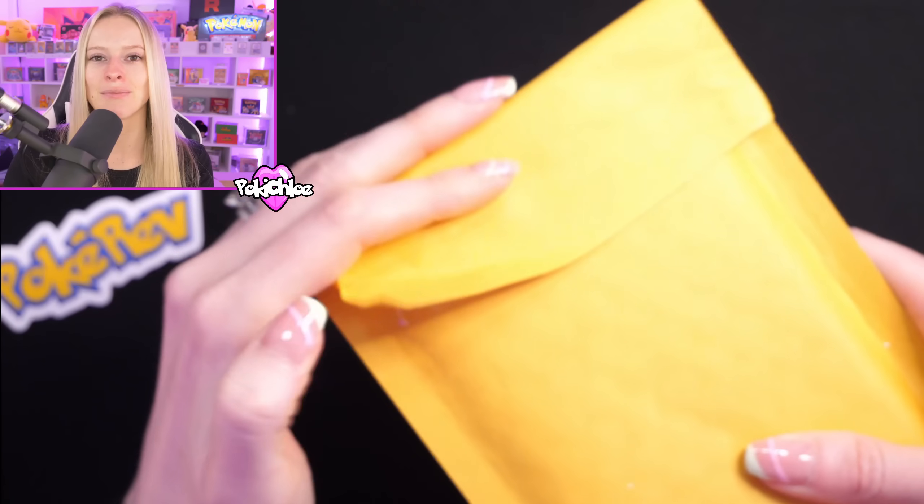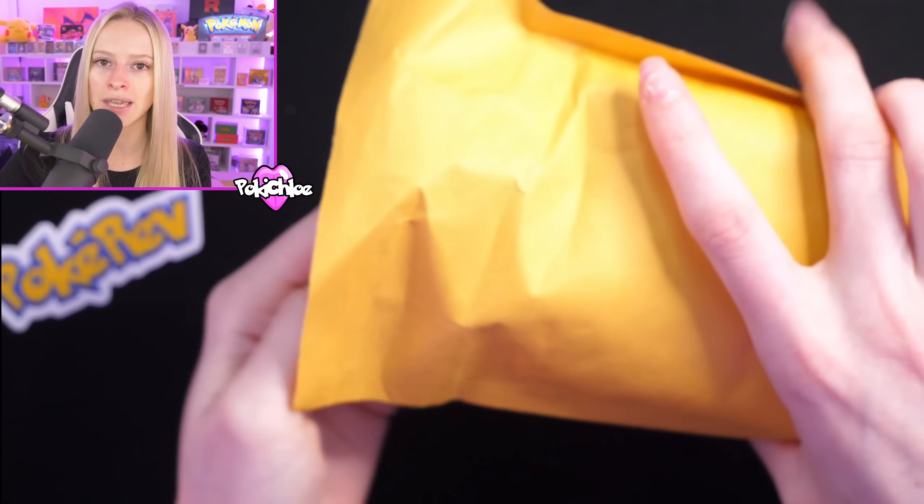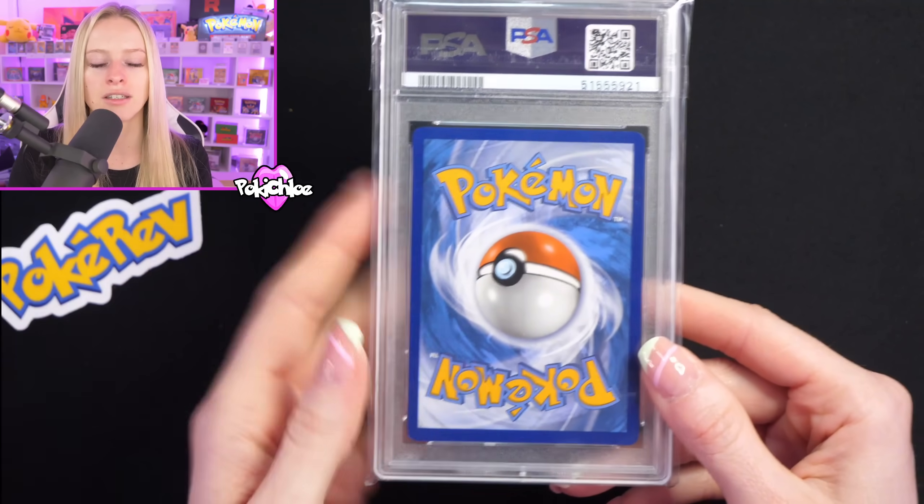I feel like with every mystery box I say it's the best I've ever had — but this is the biggest mystery box I've ever had. The most expensive, the most valuable one. So obviously it's going to be full of goodies.